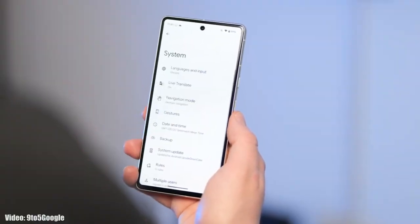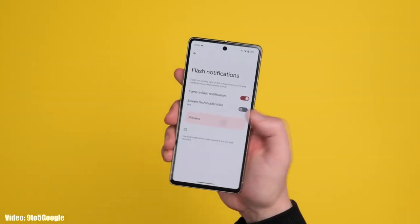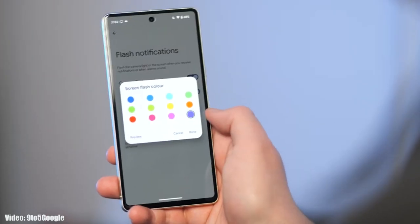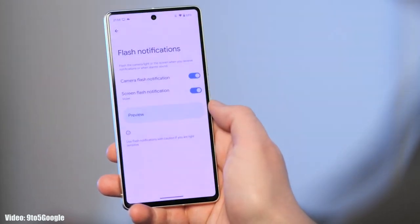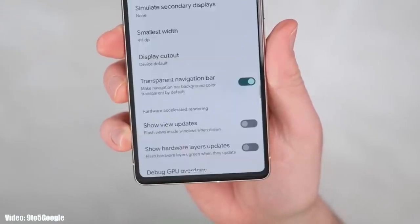With the predictive back gesture, you'll be able to see which page will appear before completely going back. You also get flash notifications — whenever you receive a notification, your smartphone's flash will flicker. You can also use screen flash notifications to get notified with a color of your choice flickering on your screen. Additionally, there's a dedicated Nearby Share option in the share menu, and the navigation bar at the bottom will be transparent, showing content behind it.